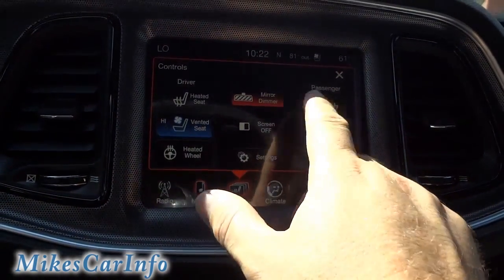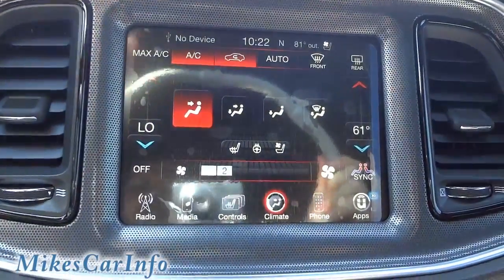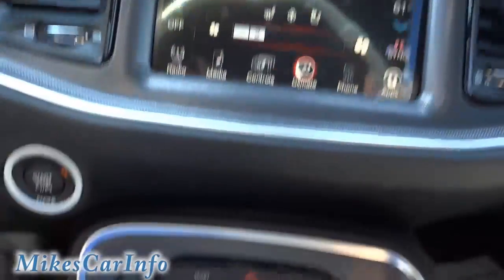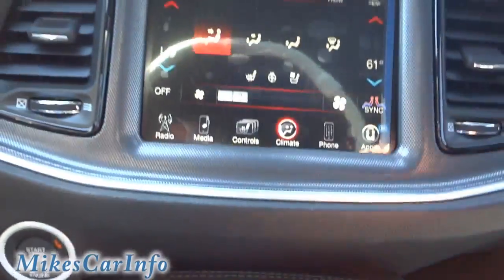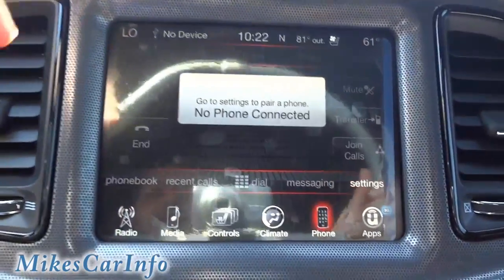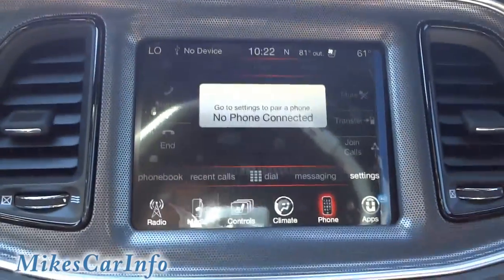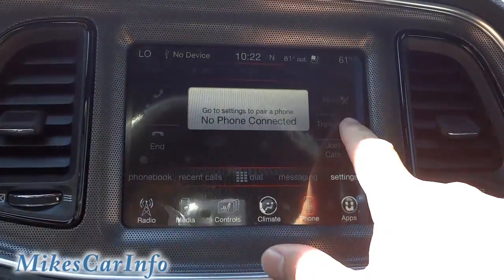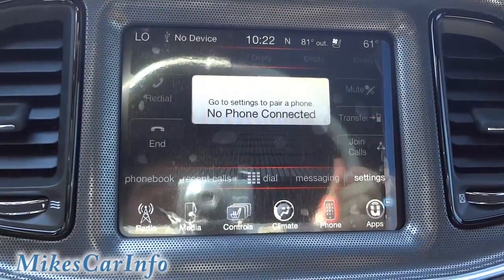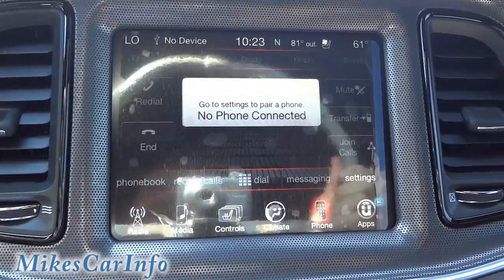You also have your settings, your auto-dim mirror, and you can turn your screen off there. Climate control lets you set how much air you want, how hot or cold, and where you want the air to blow. There are some redundant physical buttons down here that do the same thing, but it's nice to have it on the touchscreen as well. Here's where you pair your phone — once paired you'll have your phone book, recent calls, and favorites. The transfer button is when you want to make a phone call private and send it back to your regular cell phone.